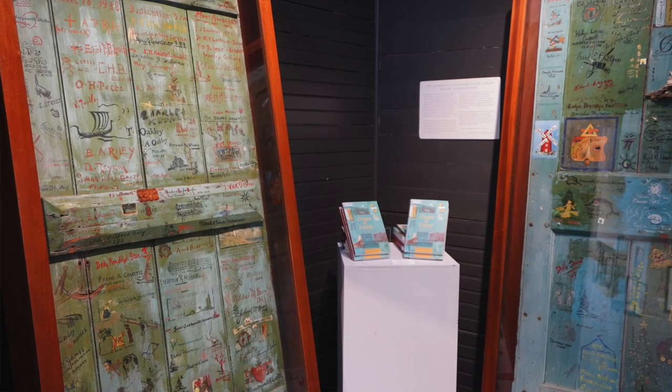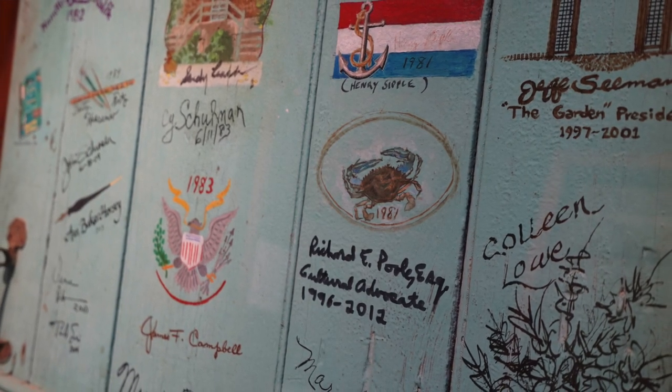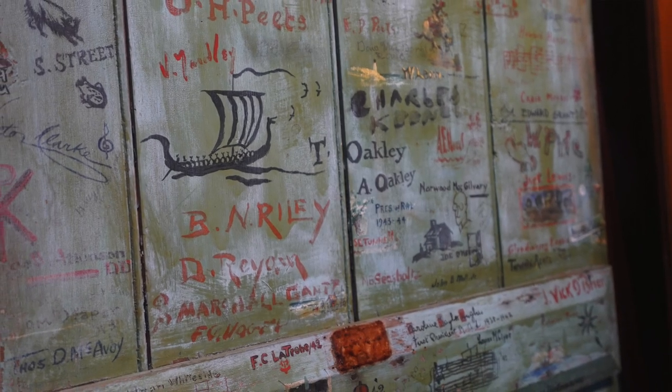Our Doors of Fame chronicle arts and cultural history in the state of Delaware with signatures of prominent artists, teachers at the Art League, and government dignitaries. These are sometimes on display at the Art League, but they're a highlight of our permanent collection.